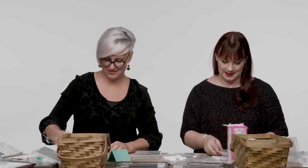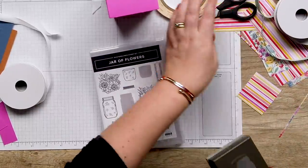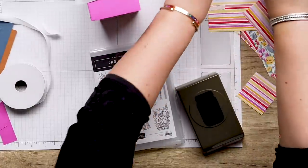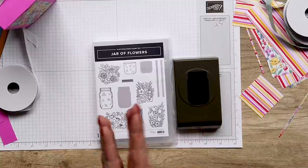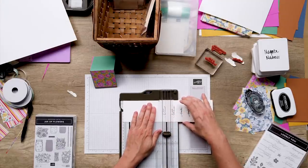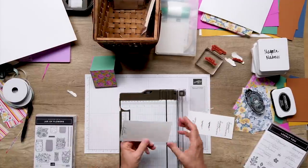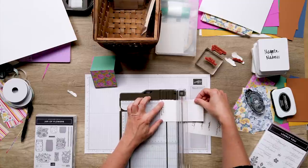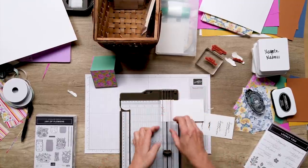I'm going to use this one because it has a punch with it — look at the bundle. I love that. I'm trimming sentiments. This is my go-to, right? Designer Series Paper, a stamped sentiment. My go-to project. Isn't it lovely just to stamp and stick and stamp and stick?